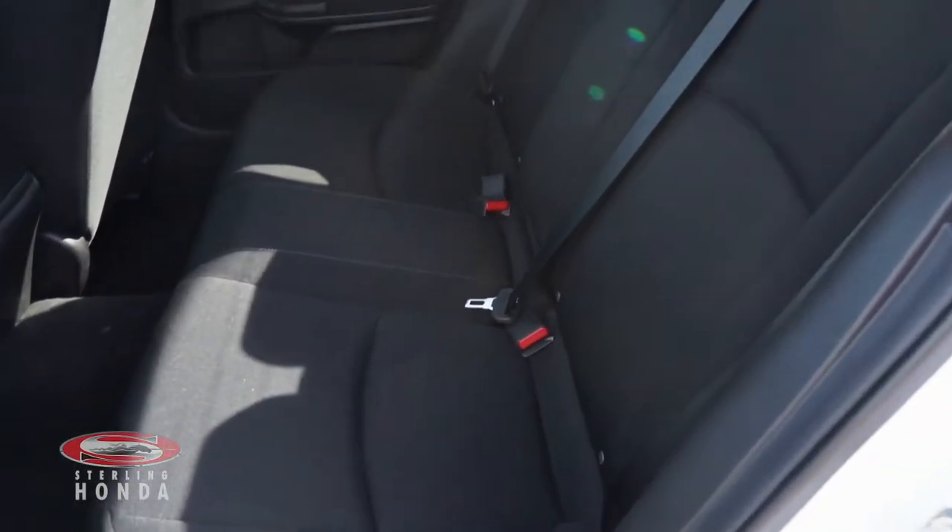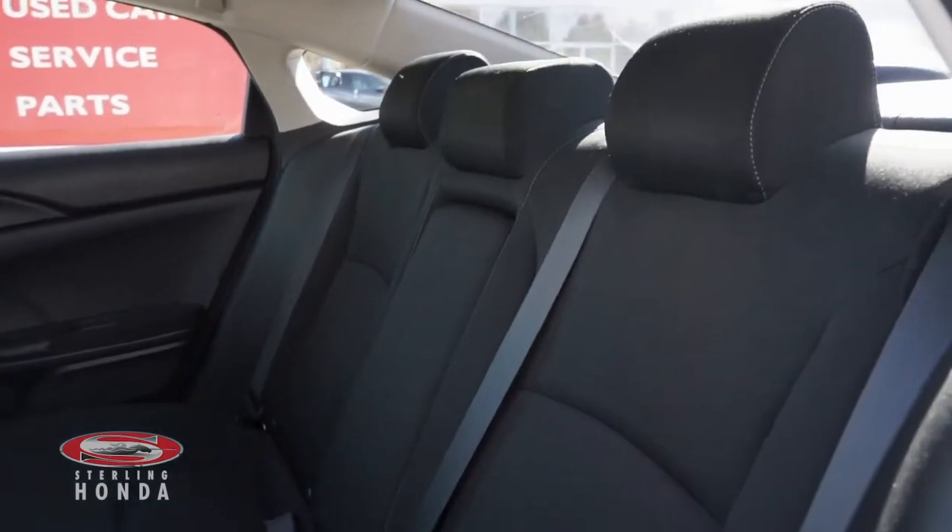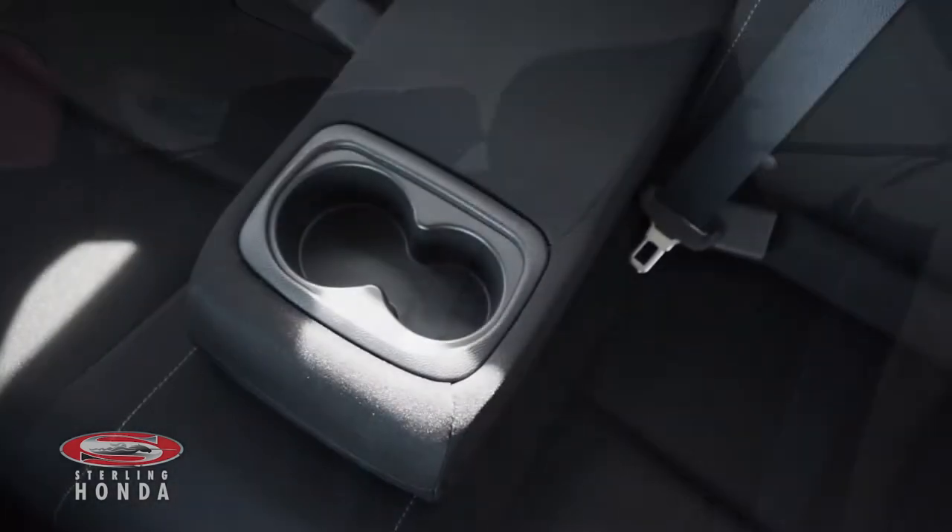Heading into the back cabin, you can see the dark cloth seats which have been very well-kept, and your passengers have access to a pull-down center console.